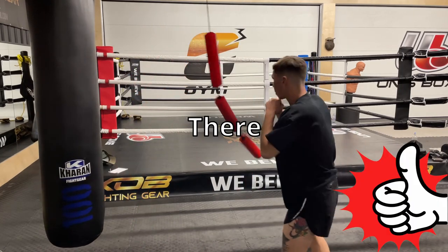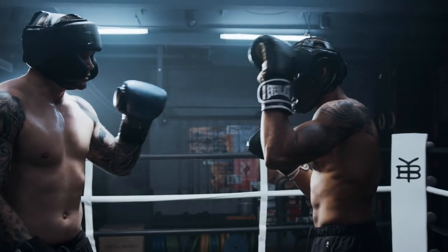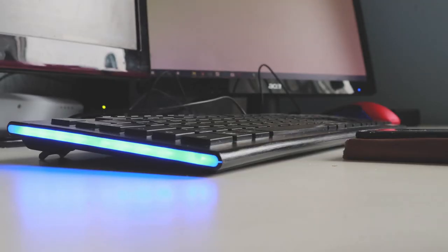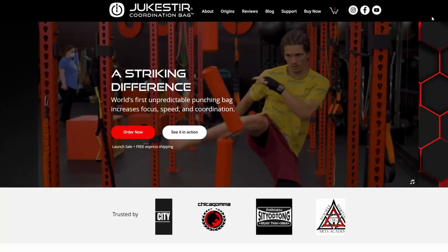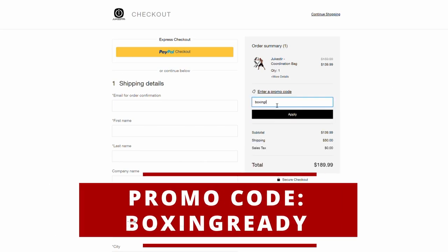We all agreed there is nothing like the Jukester, and its unpredictability is sort of like the real deal when you are fighting a real opponent — sometimes you hit, sometimes you miss. After exchanging a few emails with the inventor, I got you a special deal. Go to Jukester.com and get 10% off on your purchase when using promo code BOXINGREADY.